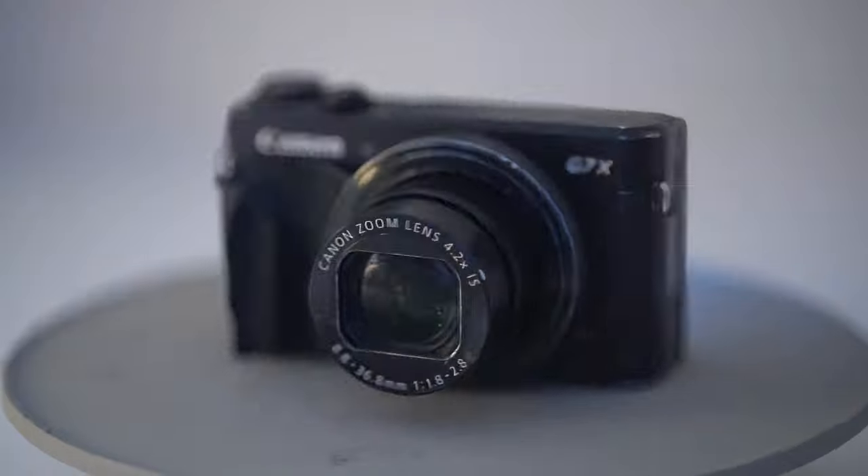Hey there, camera aficionados and design ninjas. It's your mate Max, your friendly neighborhood photographer and graphic designer, here to dive into the wonderful world of compact cameras. Are you ready to unleash your inner photographic wizard? Buckle up, because we're about to take a wild ride.